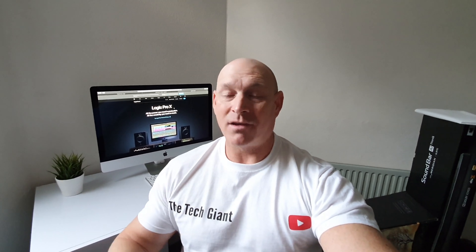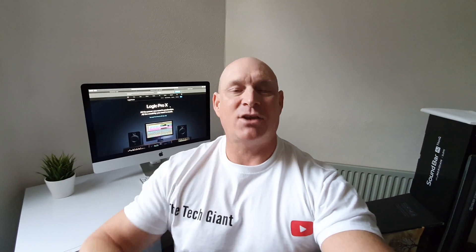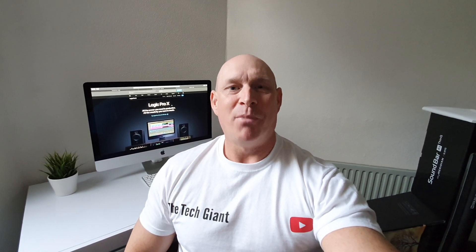There you go then, guys. Hopefully you enjoyed this short but sweet heads-up video. And if you did, I would really appreciate a thumbs up. If you haven't already subscribed to the channel and you'd like to see more of the same in the future, then make sure you hit that subscribe button. Thanks very much for joining me today and hopefully I'll catch you guys on the next one. Bye for now.